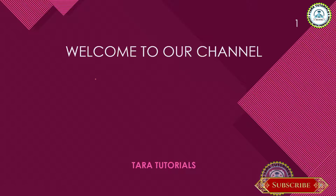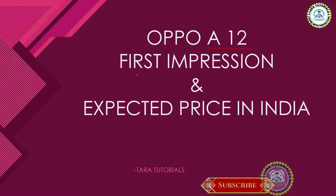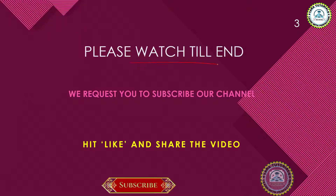Hello everyone, welcome to our channel 3D Tutorials. In this video I am going to give you an explanation about the newly launched phone by OPPO, that is the A12. I will tell you about the first impression, how the phone looks like, and what is the expected price in India.